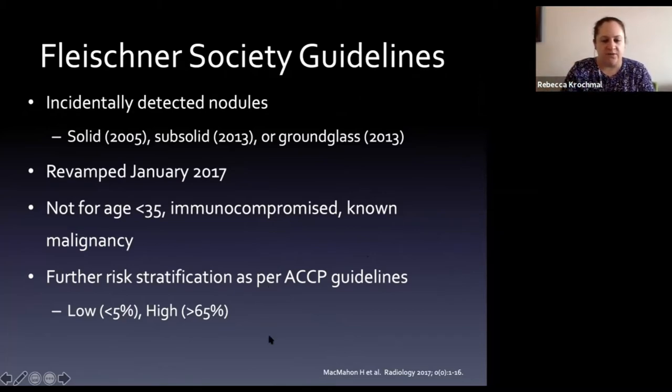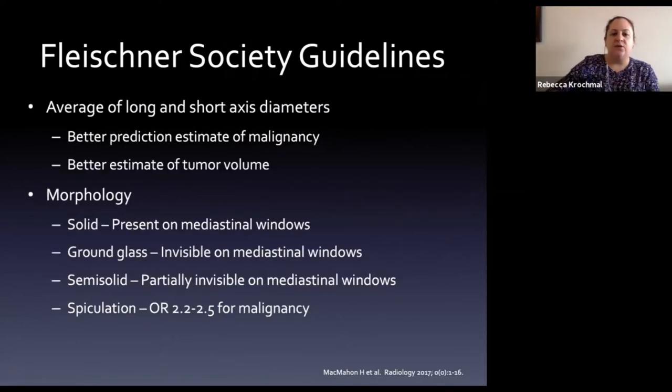We risk-stratify patients: low risk is less than 5% risk of malignancy; high risk is greater than 65% risk. This is based on the American College of Chest Physicians guidelines. The Fleischner Society determined their guidelines by looking at multiple CTs correlated with studies, measuring nodules by the average of long and short axis diameters - a better predictor of malignancy and tumor volume.